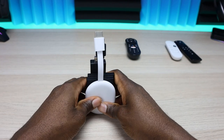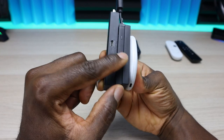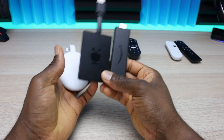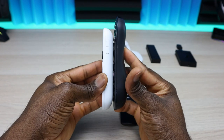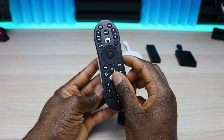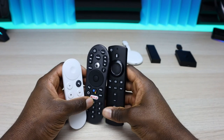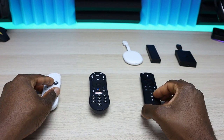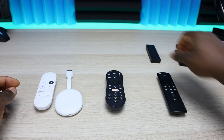Based on looks, feel, and the option to choose a color — pink, blue, or white — I'd pick the Chromecast over the other two. For remotes, if you use a lot of live TV and want number buttons, the TiVo Stream 4K remote is a good pick. The Chromecast remote is shorter and narrower, easier for traveling, but ultimately remote preference comes down to personal choice.